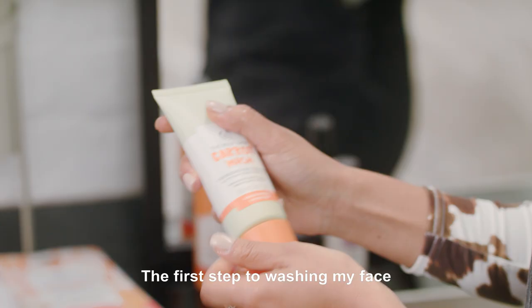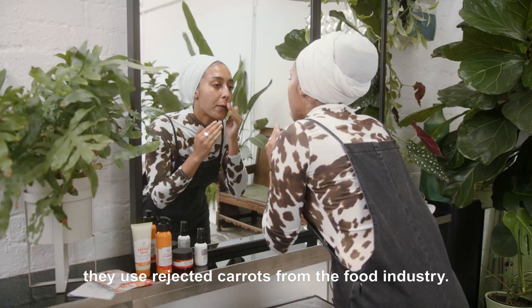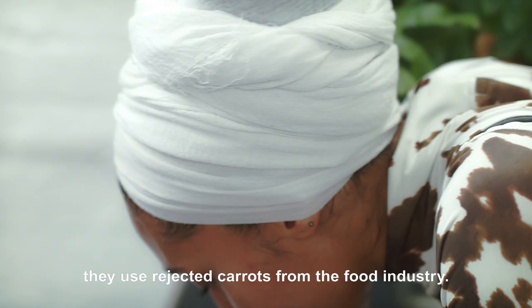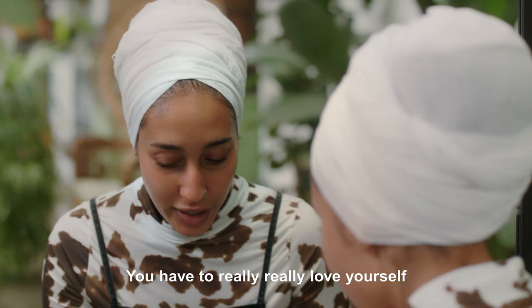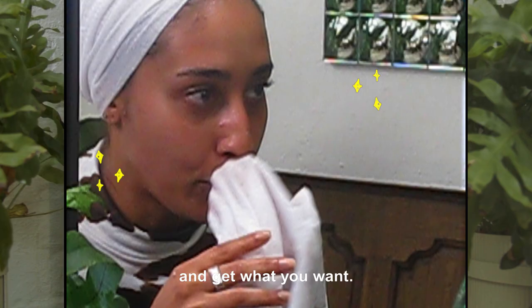The first step is washing my face with the Body Shop's Carrot Wash. What I really like about this product is they use rejected carrots from the food industry. You have to really love yourself to actually push yourself to go out there and get what you want.